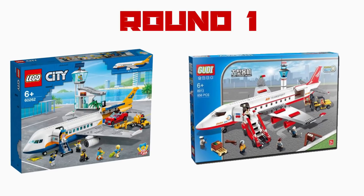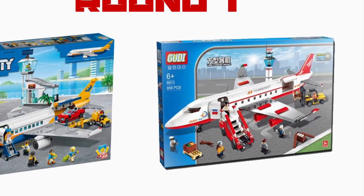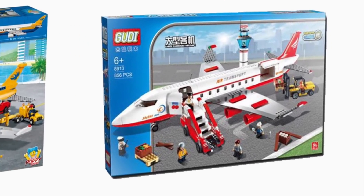Goody definitely tops LEGO in terms of accessories. Ultimately they're pretty close, but because of the massive price difference, the point has to go to Goody. Let me know in the comments below which one you think is better.